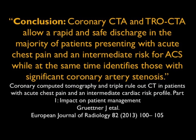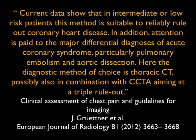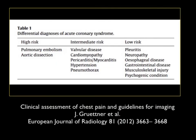There are some parameters. The article by Grudner reinforces: patients presenting with acute chest pain and an intermediate risk for ACS, while at the same time we are not certain if it's simply coronary disease. Patients who did not fulfill any of the listed criteria were considered low risk patients — you want intermediate risk patients. Current data shows that in intermediate or low risk patients, this method is suitable to rule out coronary artery disease. In addition, attention is paid to major differential diagnoses, particularly PE and dissection.